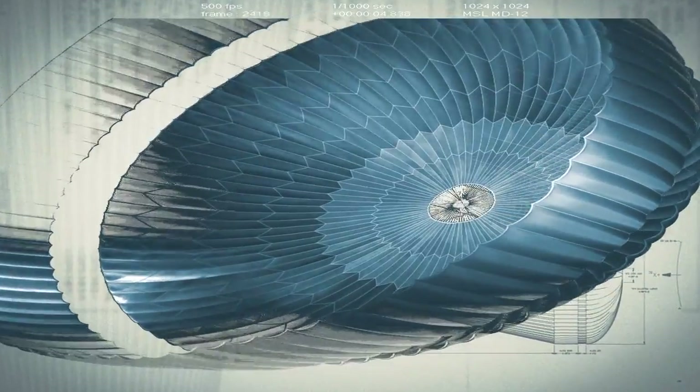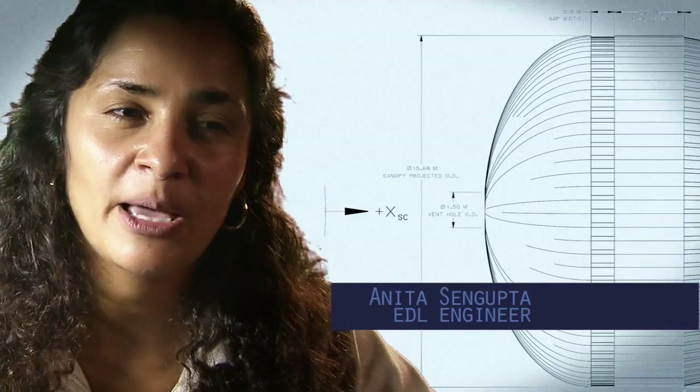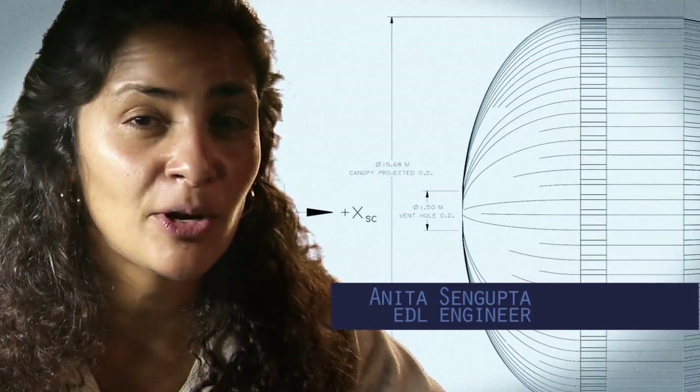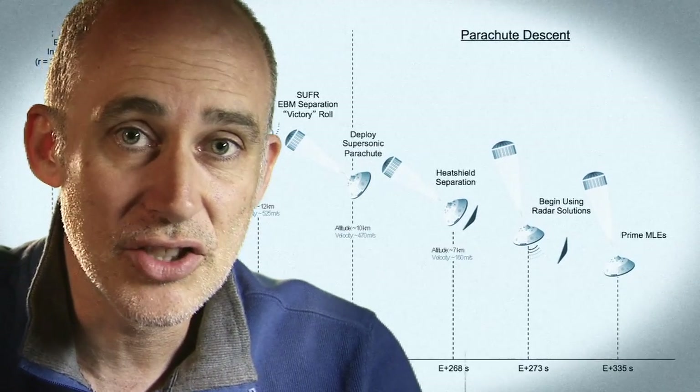The parachute is the largest and strongest supersonic parachute that we've ever built to date. It has to be able to withstand 65,000 pounds of force, even though the parachute itself only weighs about a hundred pounds. When it opens up that fast, it's a neck-snapping nine Gs.